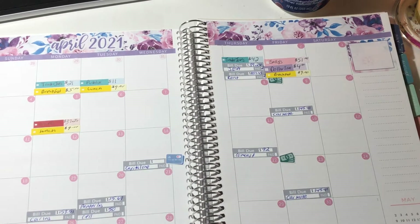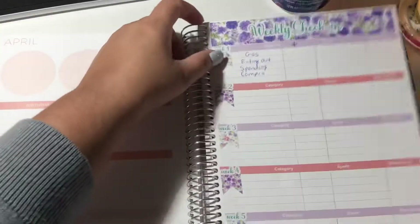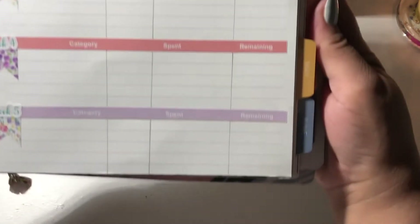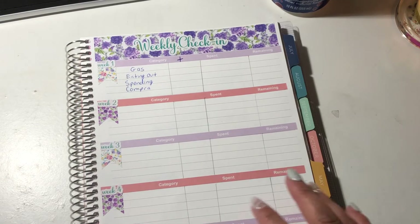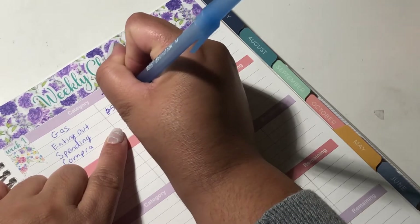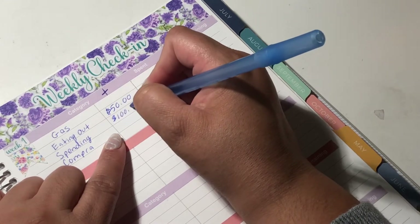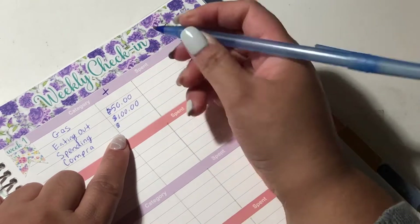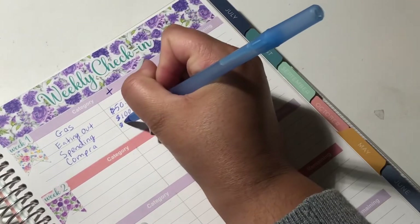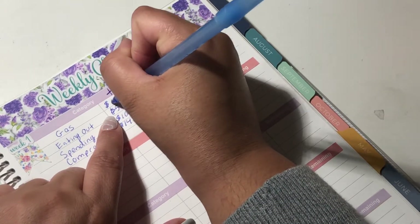Those are all the stickers laid down. I have my layout here — I got some new stickers from Tempest XOXO. I'm going to use my blue pen. Eating out I added $50 for spending. I added $100, and then Compra started with $143 — it had a rollover. For gas I budgeted $50, but I'm going to have to increase that next paycheck.